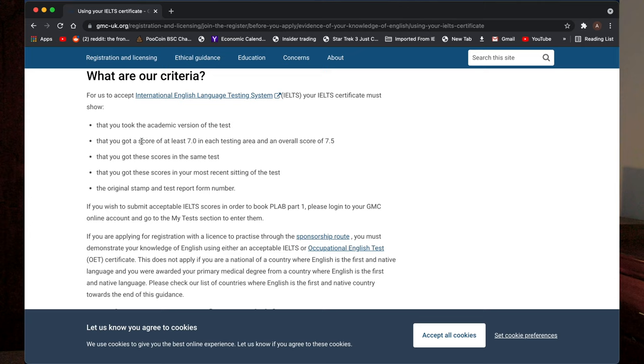Moving on to the marking criteria — for IELTS, the GMC requires you to get at least a 7 in each of these modules: 7 in reading, 7 in listening, 7 in speaking, and 7 in writing, with an overall score of 7.5. If you want a more detailed description about the IELTS exam, I have done a video previously and I'm going to link it.